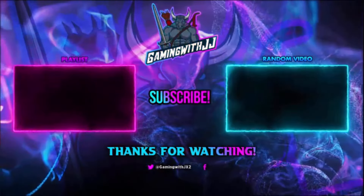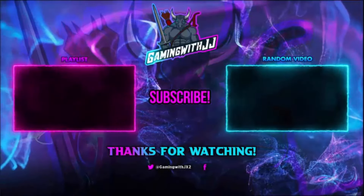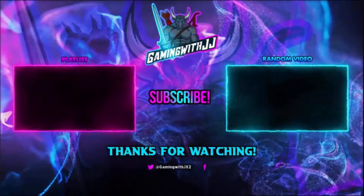If you want to watch another video, there's a random video on screen and another playlist. Please be sure to share the video, like it, comment, and subscribe. Turn on those bell notifications so you're notified when I upload. Until next time, peace.